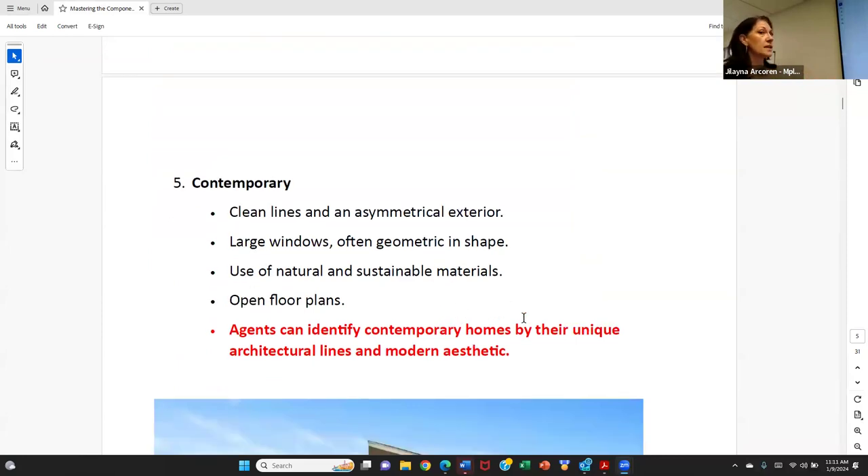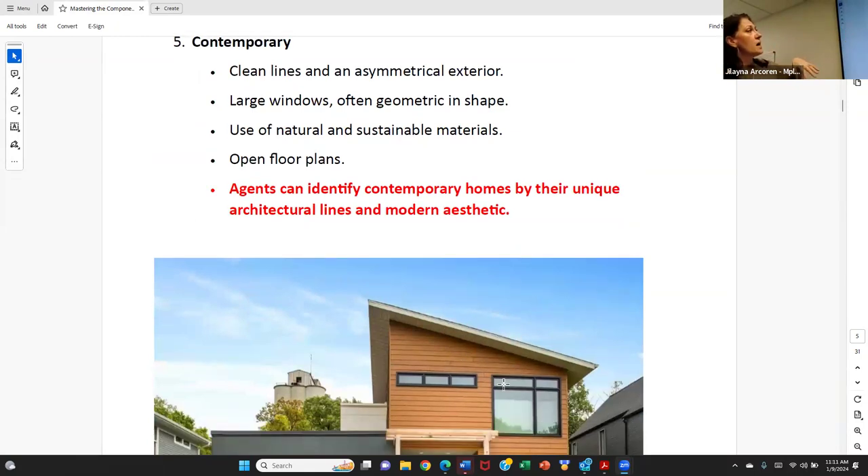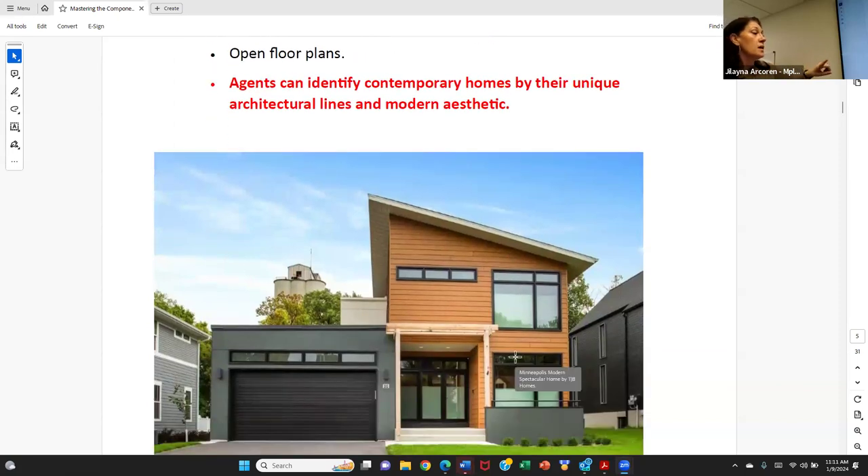Contemporary style — if you have been showing homes in Linden Hills or any of the luxury areas of Edina, you have been into a contemporary-style home. Very clean lines, asymmetrical exterior, large windows, geometrical shapes, use of natural and sustainable materials, and an open floor plan. There are a lot of similarities between contemporary and mid-century modern, but they are not the same thing. This style is easily identifiable by its unique architectural lines and modern aesthetic.